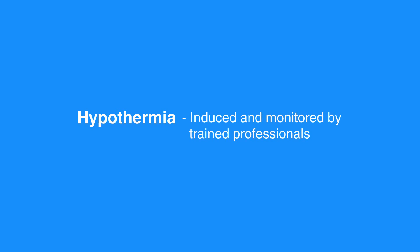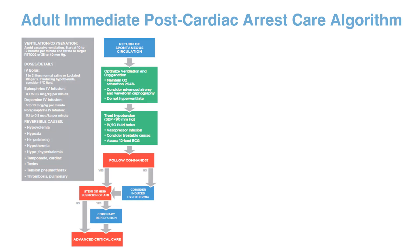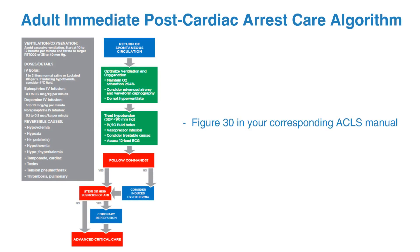Induced hypothermia should not affect the decision to perform percutaneous coronary intervention, or PCI, because concurrent PCI and hypothermia are reported to be feasible and safe. For the adult immediate post-cardiac arrest care algorithm, please refer to Figure 30 in your corresponding ACLS manual.